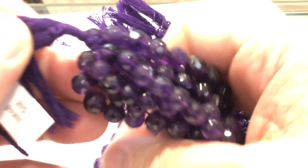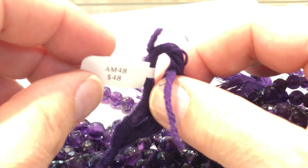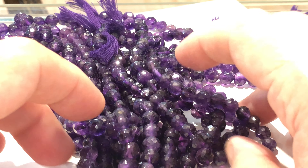Super color. Nice, deep color. Really nice quality. Regular price, $48 on it. Let's make it 20 bucks a strand — that ought to move them out pretty quick. $20 a strand for Amethyst.